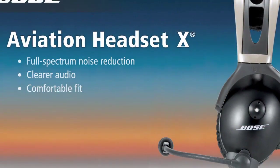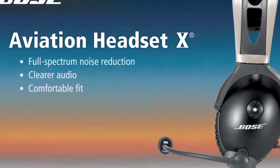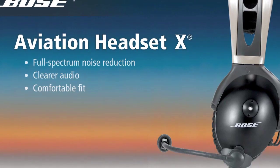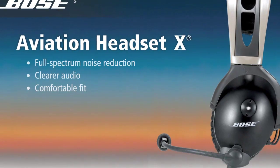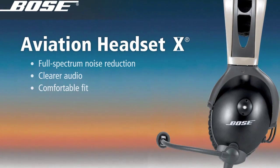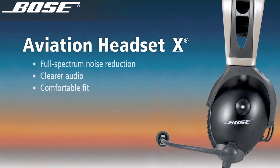The Bose Aviation Headset 10 — voted number one for the ninth consecutive year in Professional Pilot's 2009 Annual Headset Preference Survey. Today's Aviation Headset 10 delivers a highly acclaimed combination of noise reduction, clear audio, and comfort that remains unmatched. Learn more at Bose.com/headset.